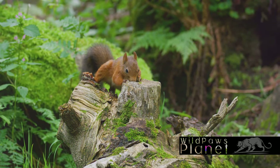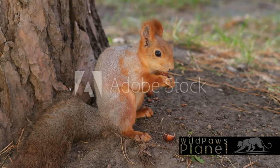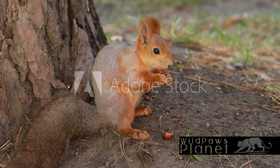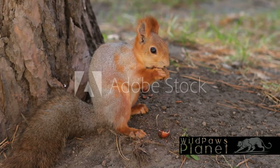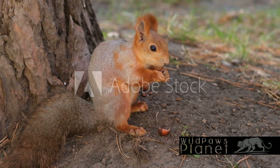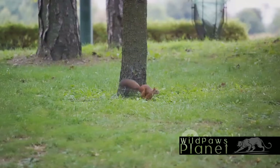But here's the catch. Sometimes our little friend forgets where it buried its treasures, and voila! Come spring, these forgotten seeds sprout into new plants, contributing to the forest's growth. As the squirrel scurries through the trees, it also inadvertently spreads spores and seeds stuck to its fur. These tiny hitchhikers find new homes, further enriching the forest's biodiversity.